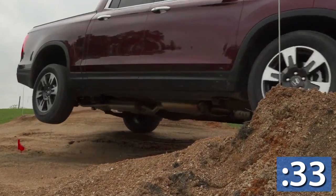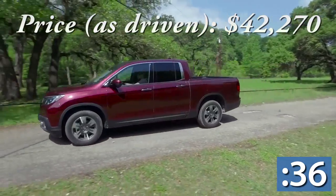But of course, the biggest Ridgeline secret is the way this truck drives — quiet and smooth.